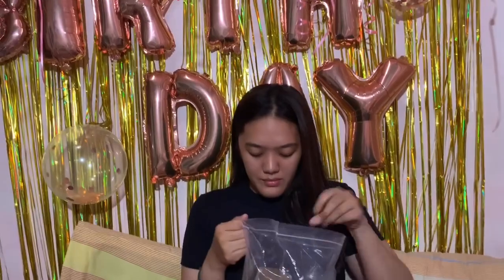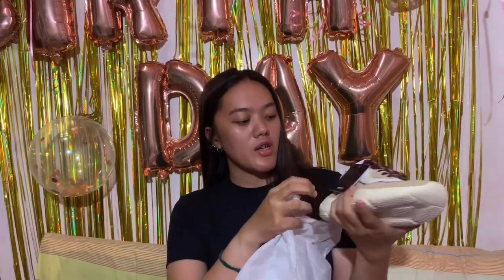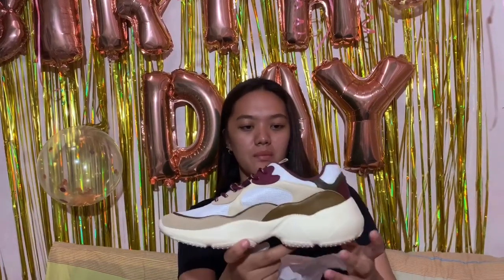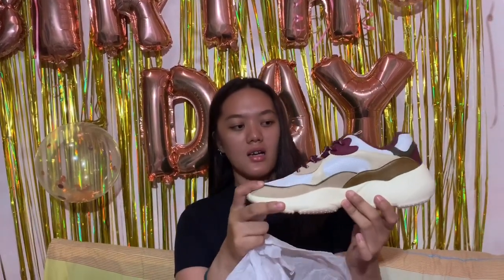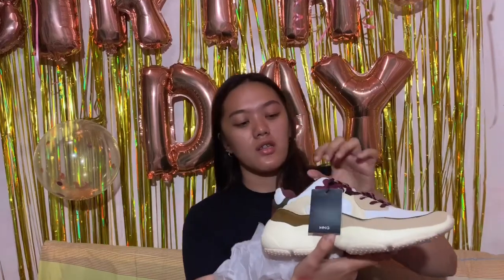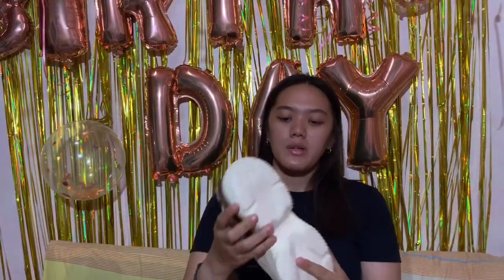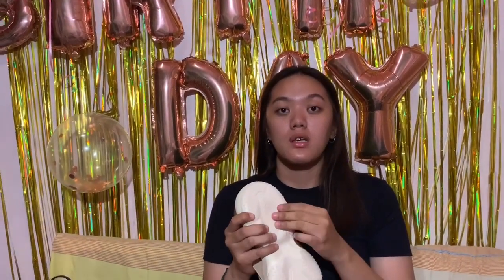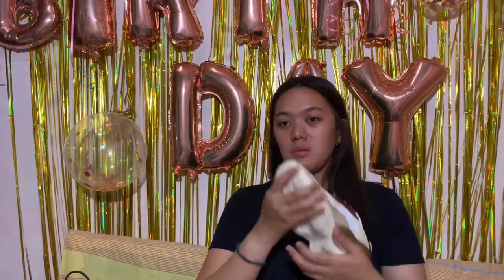Last gift received — sapatos! Shoes from Mango. Don't judge me. They're beautiful, I promise. I really liked them. The design details are simple but nakaka-attract. The material feels hard so dirt won't stick easily. You can also find similar ones on Zalora.